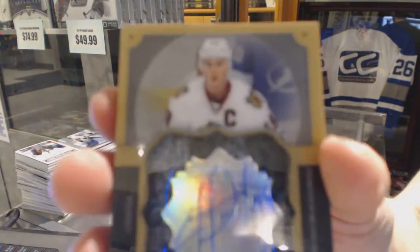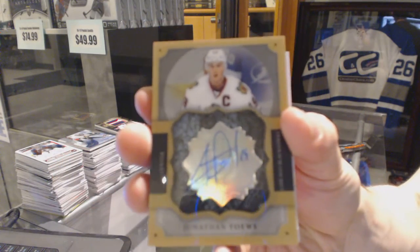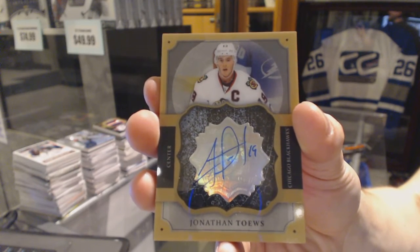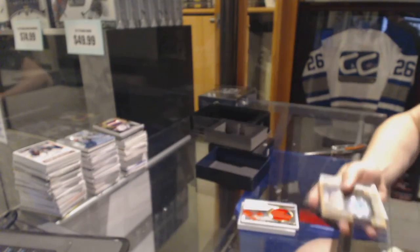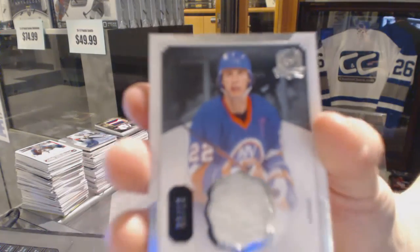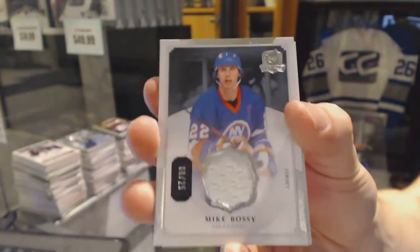Brilliance auto for the Chicago Blackhawks, Jonathan Toews. And a base jersey number 9 of 25 for the New York Islanders, Mike Bossy.